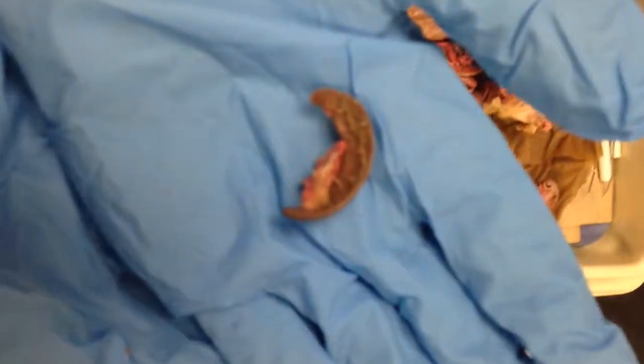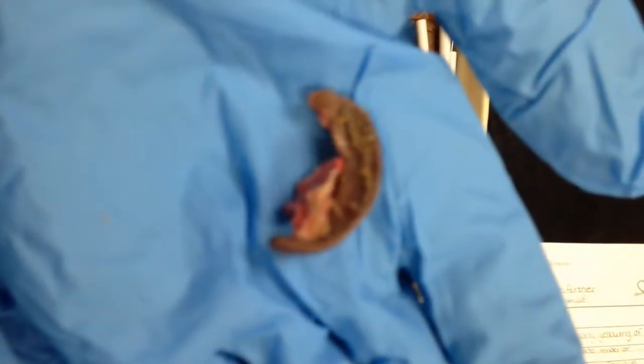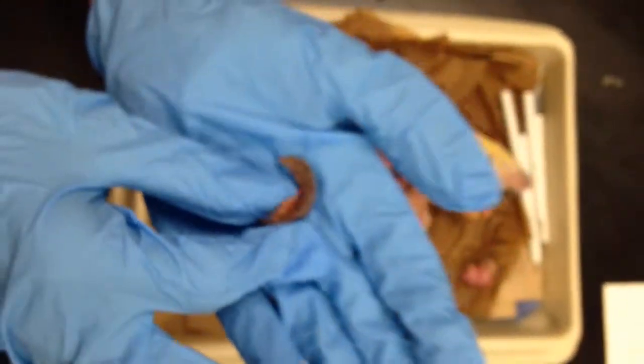This is the pancreas. This is the affected organ in our disorder and it's responsible as an accessory organ of digestion.